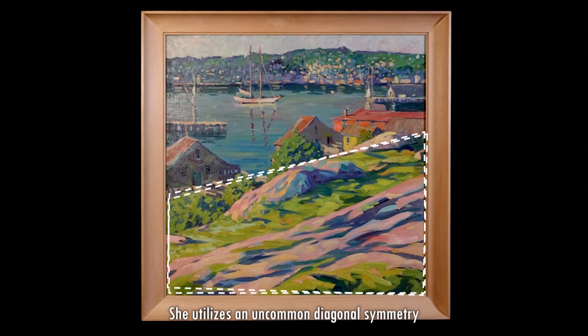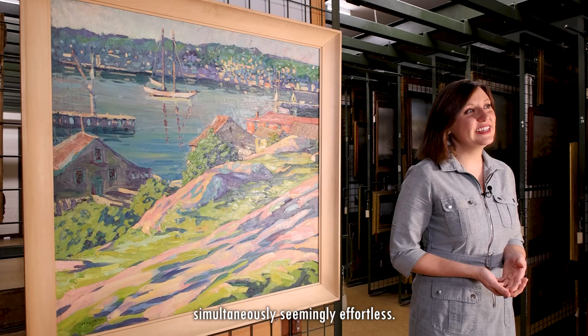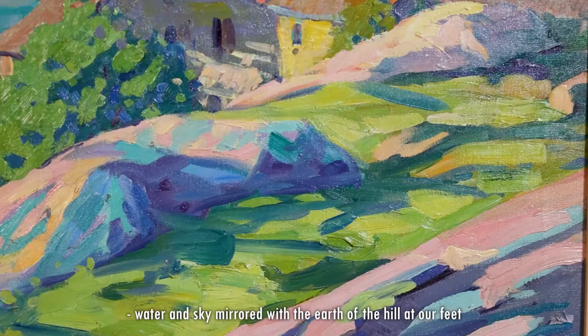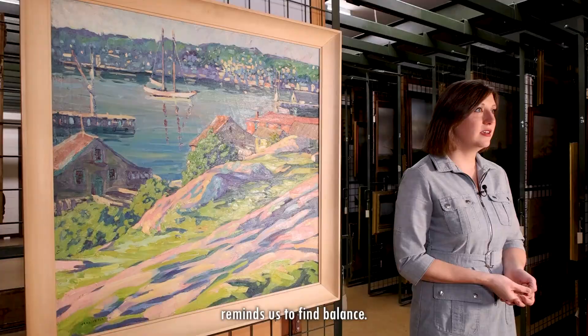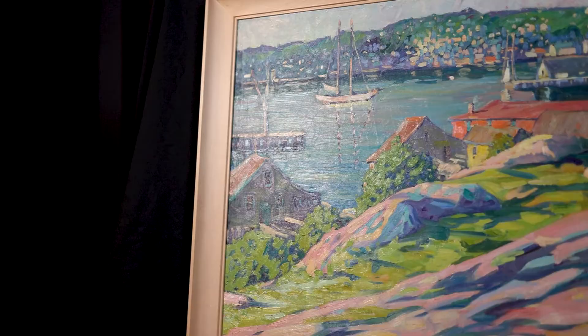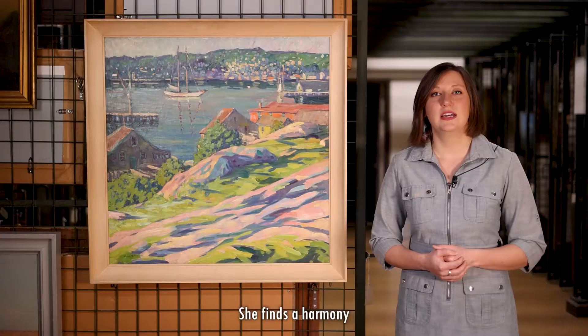She utilizes an uncommon diagonal symmetry to structure this work. It's measured but simultaneously seemingly effortless — another aspect of her style which differentiates her. But beyond that, the symmetry of this square canvas, with water and sky mirrored by the earth of the hill at our feet, reminds us to find balance — not just within this work, but also to find stillness and peace amidst the energy of the ever-changing world. This hill provides for us a moment of rest to reflect on that balance.